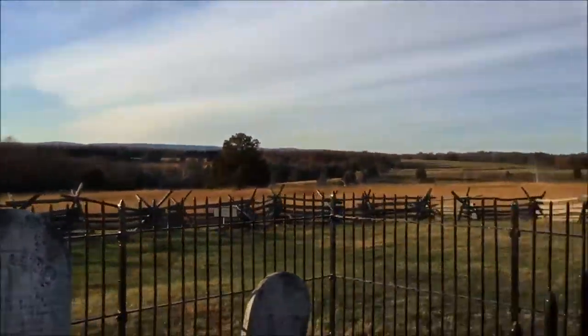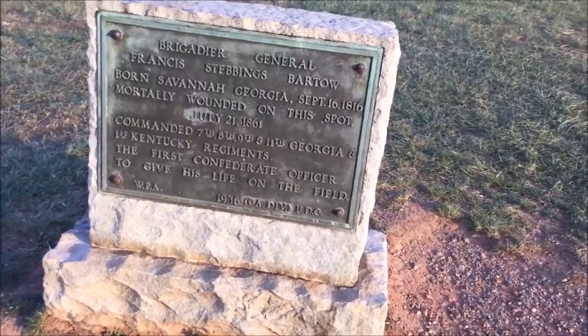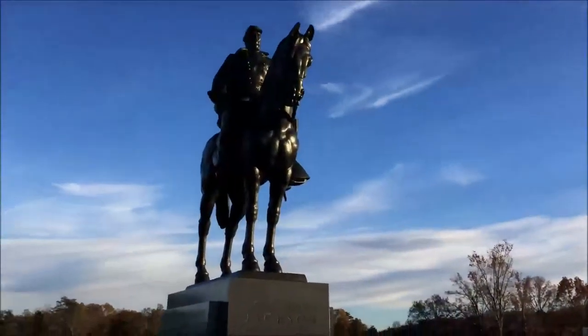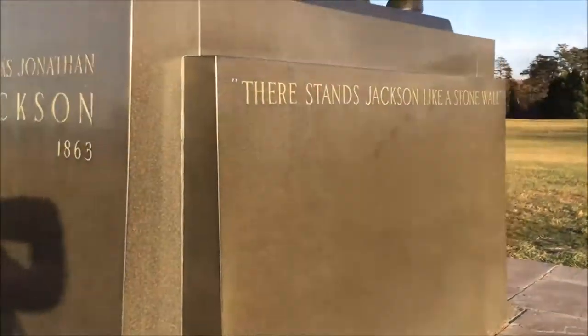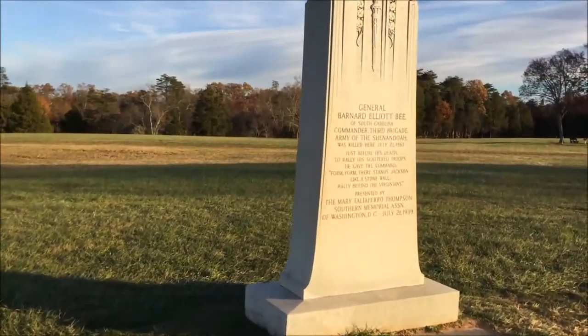There are still barricades set up from the battle — really cool. Over here is a monument to the first Confederate officer to die on the field, wounded in 1861. And over there is a memorial to Stonewall Jackson from the First Battle of Manassas, July 21st — commemorating where he stood 'like a stone wall' to hold the line.